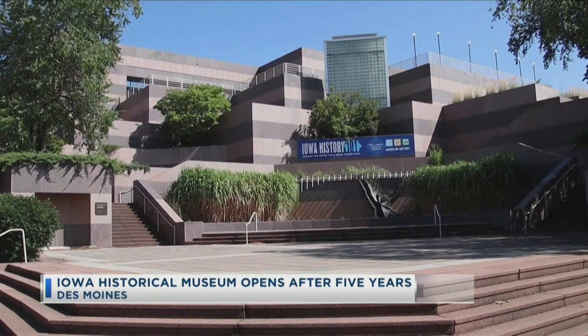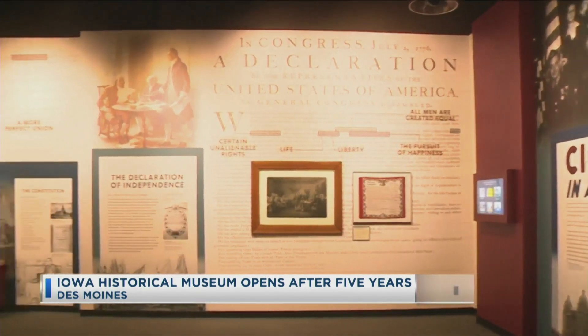Today, the Iowa State Historical Building in Des Moines fully reopened after five years of renovations. The museum now has a brand new atrium as well as many other infrastructure improvements.